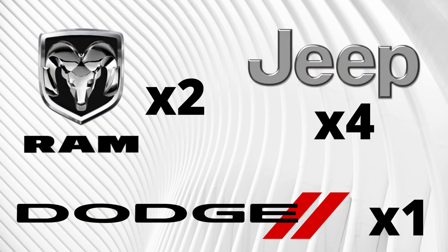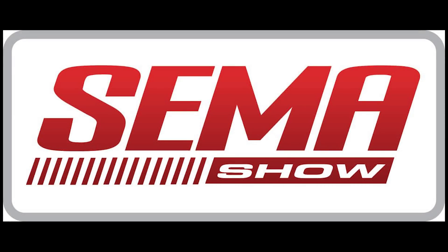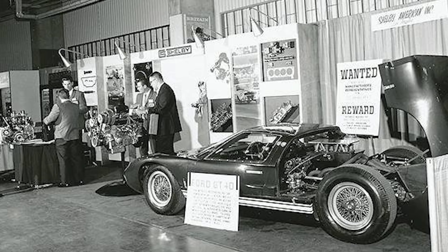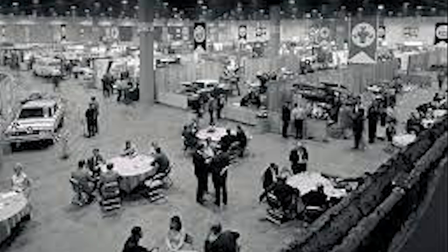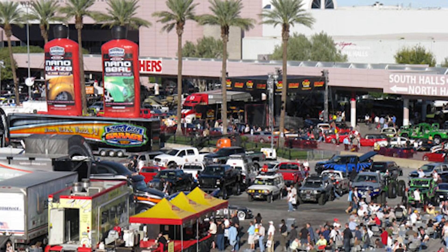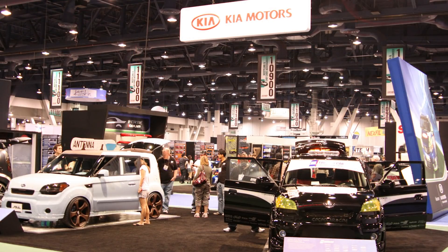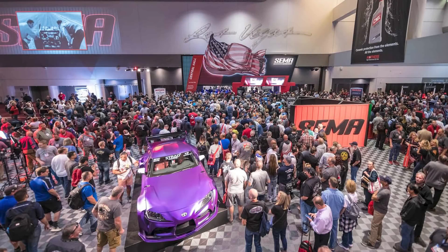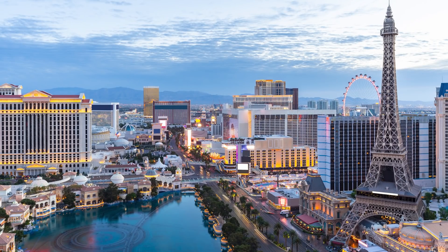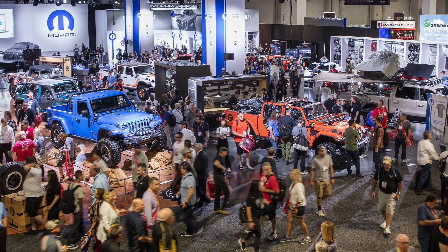Before we get started, let's take a look at SEMA. SEMA stands for Specialty Equipment Market Association, formed in 1963. The very first SEMA show was held in 1967 in the basement of Dodger Stadium in Los Angeles. That first year there were just 98 manufacturers, five vehicles on display, and only 3,000 people in attendance, and a show booth would only cost around $375. In 1974 the show moved to Anaheim Stadium and began to rapidly grow. Today the association consists of 6,383 companies across the world, bringing together aftermarket manufacturers, OEMs, media, car dealers, specialty equipment distributors, installers, retailers, and restoration specialists. The show is one of the largest conventions in Vegas every year, now attracting over 60,000 buyers.